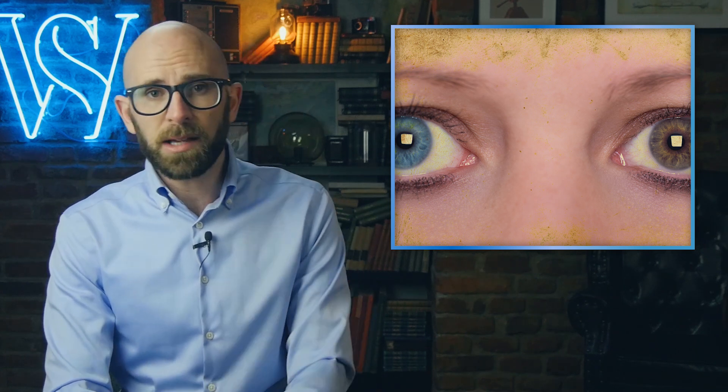Another variation of heterochromia occurs when at least one eye displays two different colors throughout, sometimes with an inner ring differing from the outer coloration. Another type occurs when only a portion of one eye has a different color. As with more uniform eye coloring, in all cases the resulting eye color is largely a function of brown and yellow pigmentation and its distribution and density in the back of the iris and in its stroma.